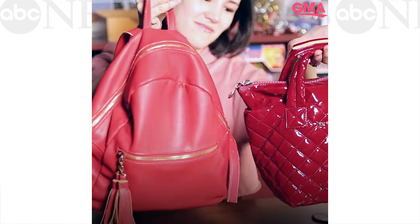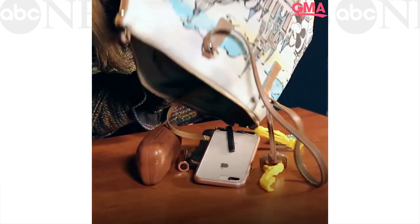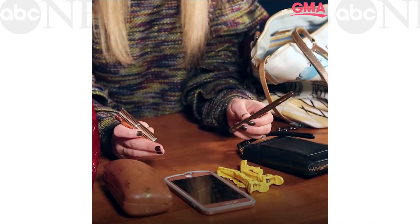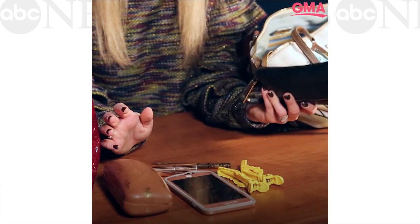I will show you mine if you show me yours. I don't think it's too bad today. When I'm thinking about a micro purse, it's four essentials. My essentials are lipstick, phone, wallet, sunglasses, and some kind of hair tie.